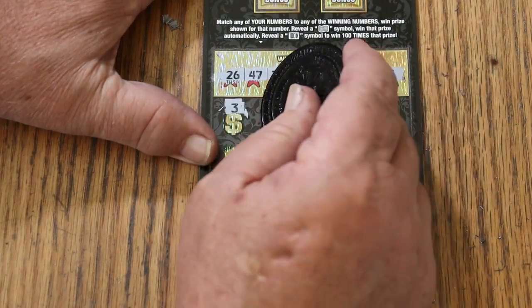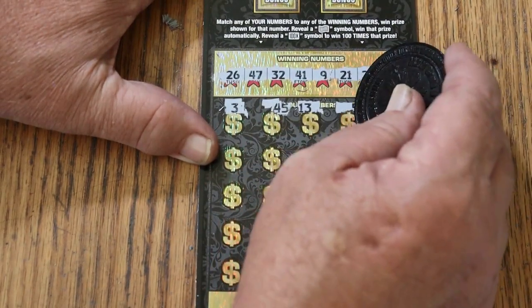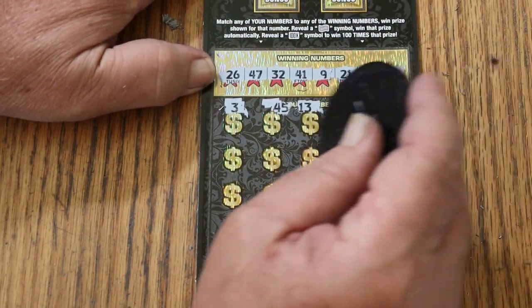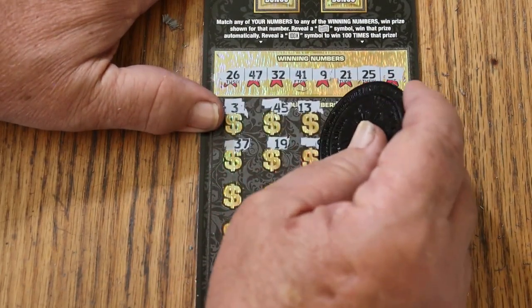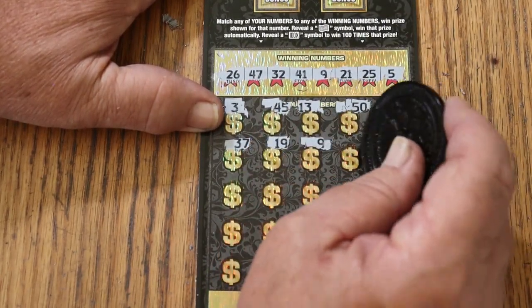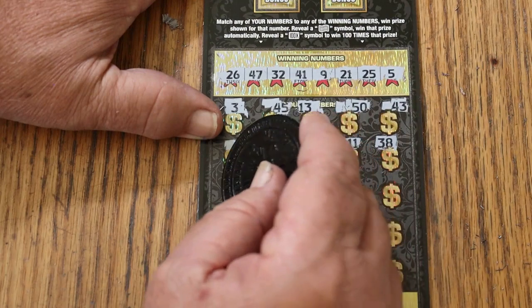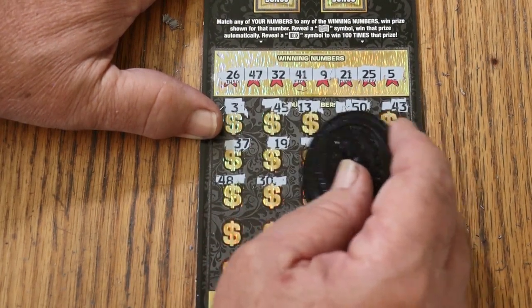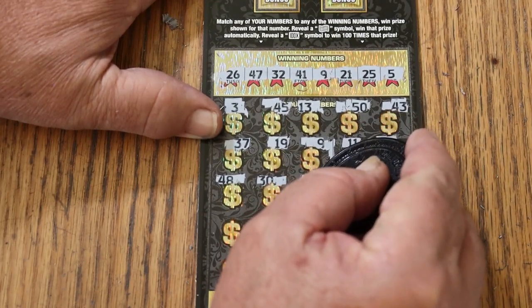Scratching: 3, 45, 13, 50, 43, 37, 37, 19 — number 9! We got a hit just like that. Overall odds light rarely fails. Continuing: 11, 38, 37, 38, 30, 36. Let's get that 9 marked in case there are other hits.